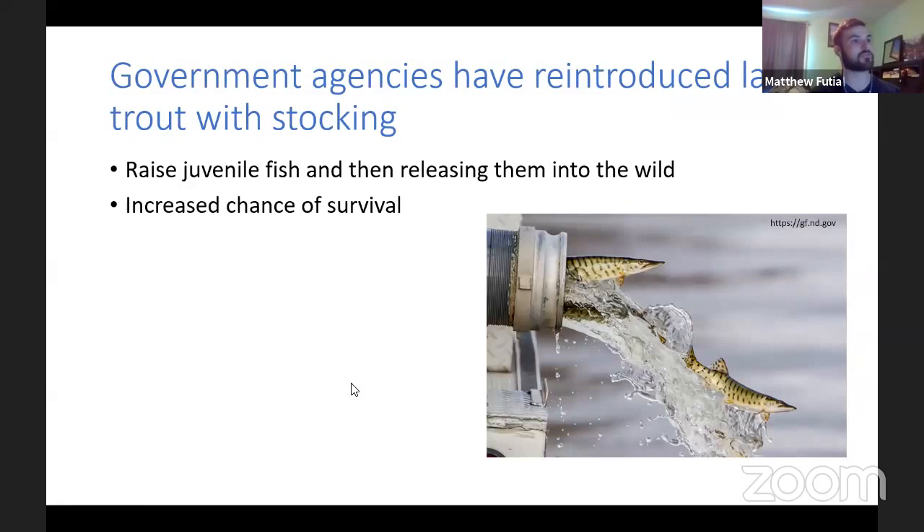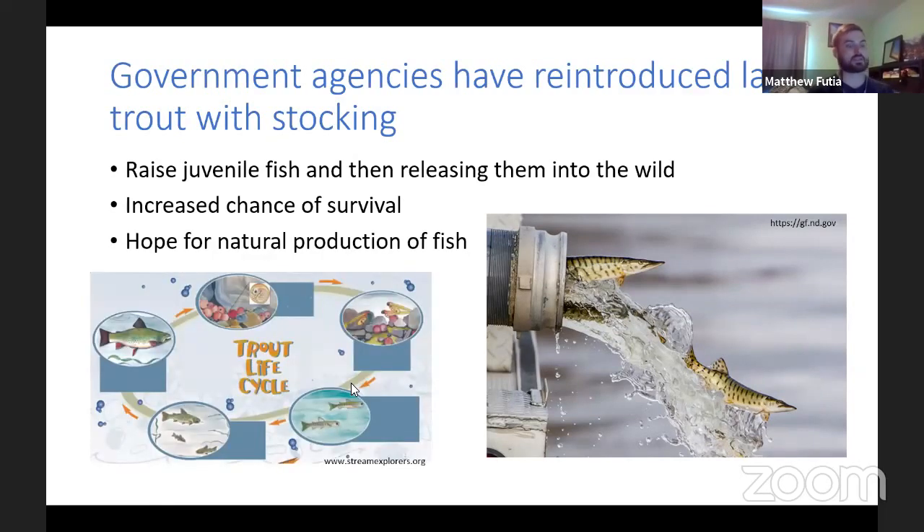But there's some hope. Many government agencies have been reintroducing lake trout with stocking programs, raising juvenile fish and releasing them into the wild. This is important because during the juvenile stage, fish have high mortality rates, so getting past that critical period gives them an increased chance of survival. The hope is that released fish will reach adulthood, reproduce naturally, and their offspring will survive — leading to a self-sustaining system where the population maintains on its own.